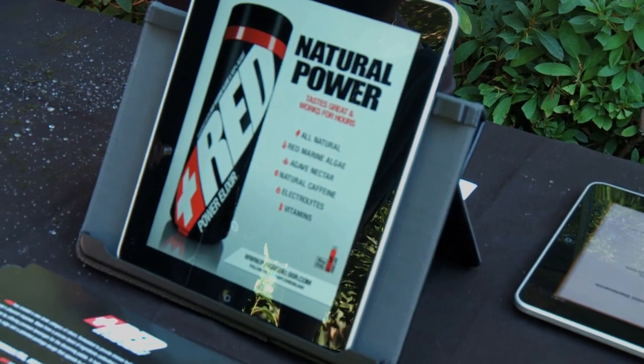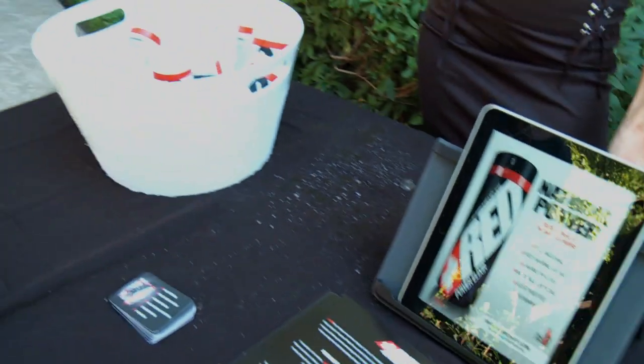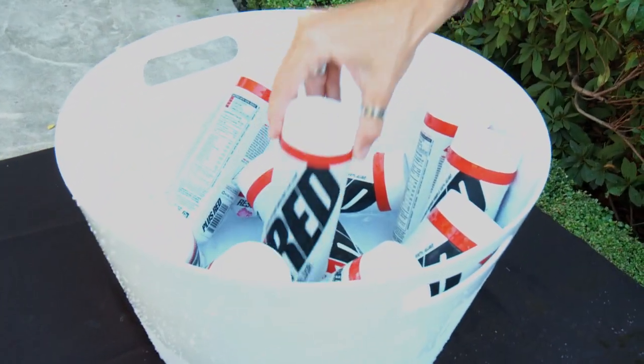Hi, and welcome back. We are at the Soft Cut Beauty Retreat in the beautiful, sunny Beverly Hills, California today. And we are standing here with Sarah, who is representing Red Beyond Energy Elixir. Why don't you tell us a little bit about what you got here?